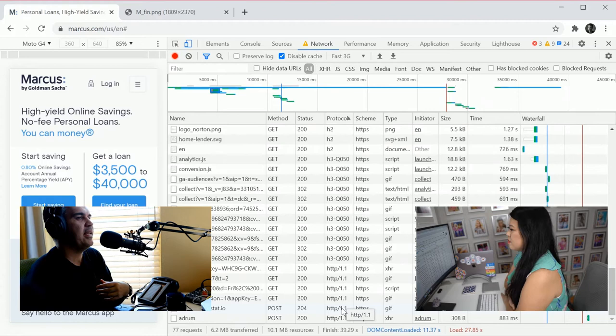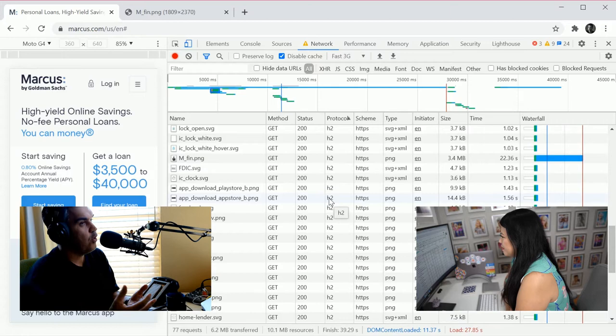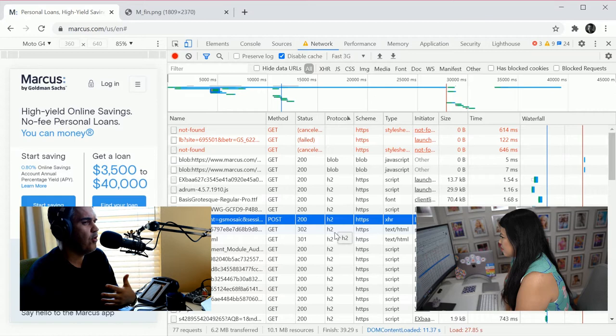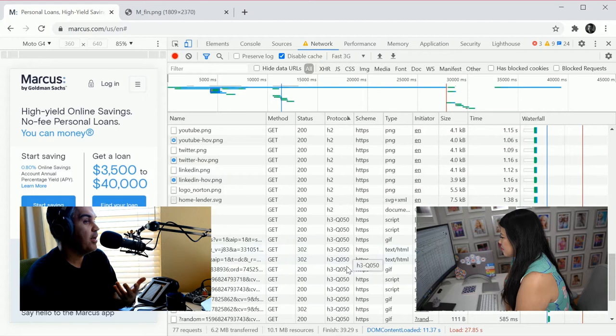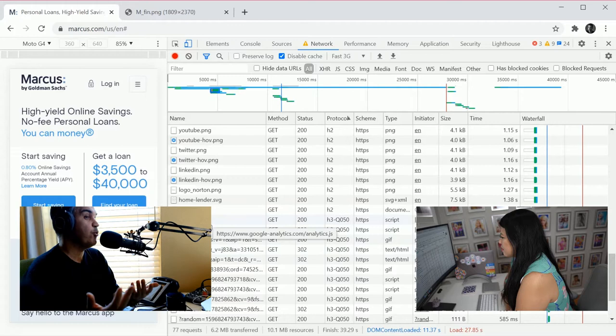HTTP/2 lets you do a whole bunch of stuff under the hood that makes your site faster. HTTP/3 is the next standard and it's only recently started to gain traction. Google is clever about this — it'll downgrade properly if your browser doesn't support H3. But if you're on a Google domain using Chrome, you'll get a slightly faster experience with the new HTTP/3 support.